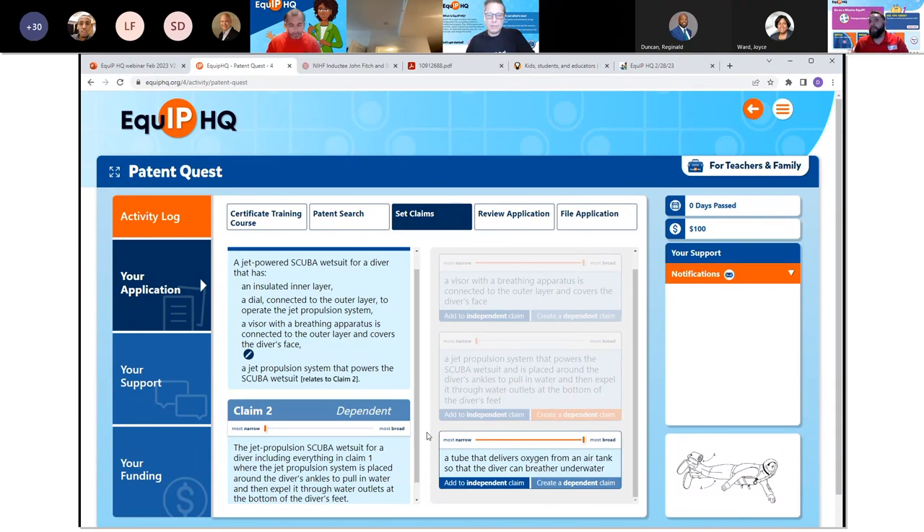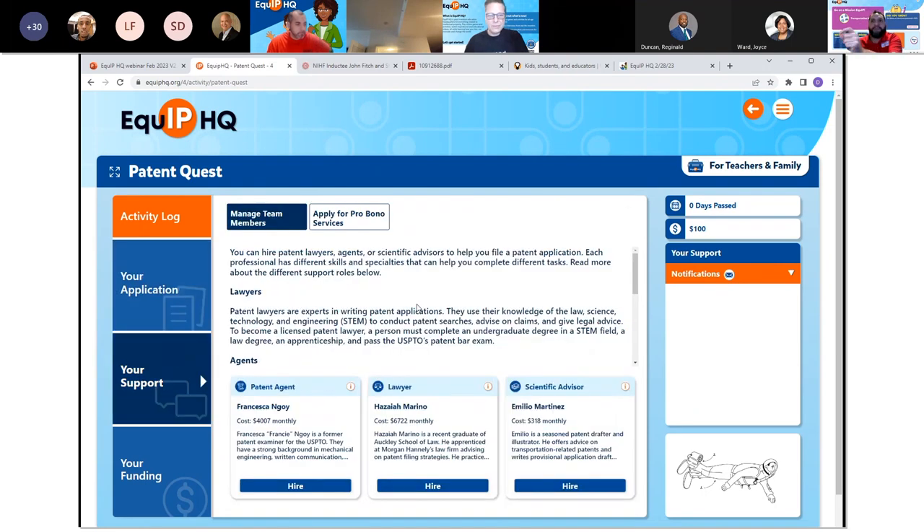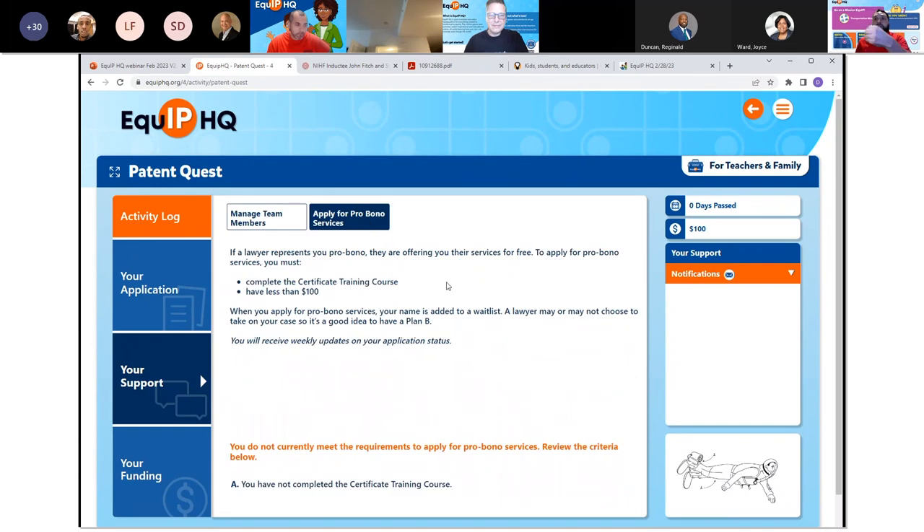There is so much that goes into this activity. Students get to play around with different claim language, find lawyers or — if they can't afford a lawyer — hire patent agents, hire searchers, or apply for pro bono services. This activity really teaches about many of the different nuances and resources available to someone filing a patent application. It's intense, but it's cool and it's fun. This is the activity that my daughter spent over three hours on — there's a lot there.